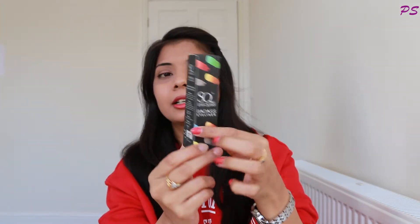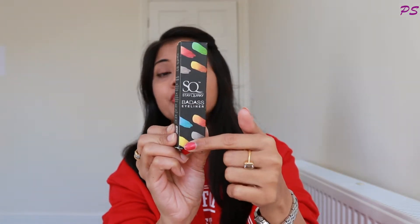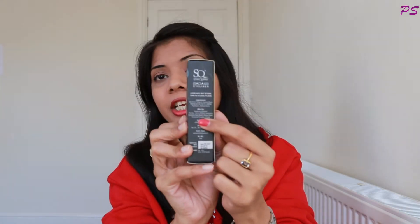So its outer packaging is like this — it has a black color box with a colourful design. This is the Badass Liquid Eyeliner. Its ingredients, manufacturing date, expiry date, price and quantity are written on it. Its price is 175 rupees and you get 5 ml in the quantity. It has a lot of different shades available — I think there are 8 or 9 shades available.